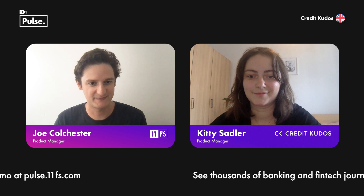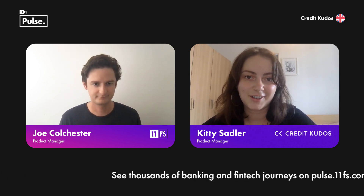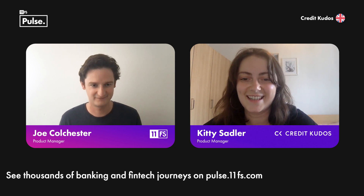That brings us on to our next point — can you just tell us about Assembly? Assembly is an engine for making lending decisions. It basically enables lenders to create, deploy, and adjust automated credit decisions using our insights with minimal or no technical integration. I've been working on Assembly since it was conceived, so it's really exciting to see it out in the world.